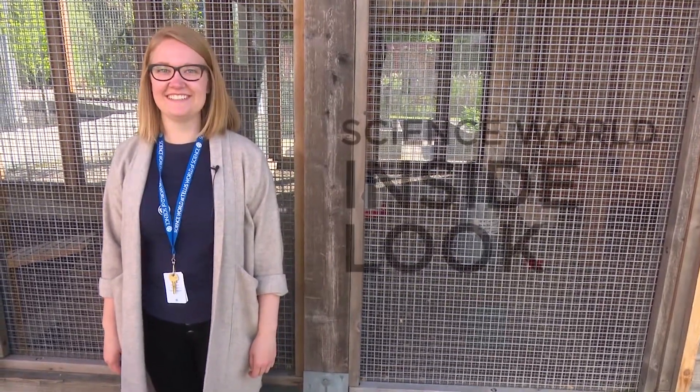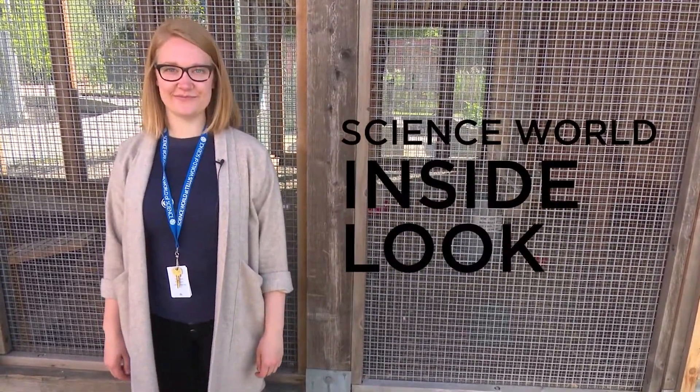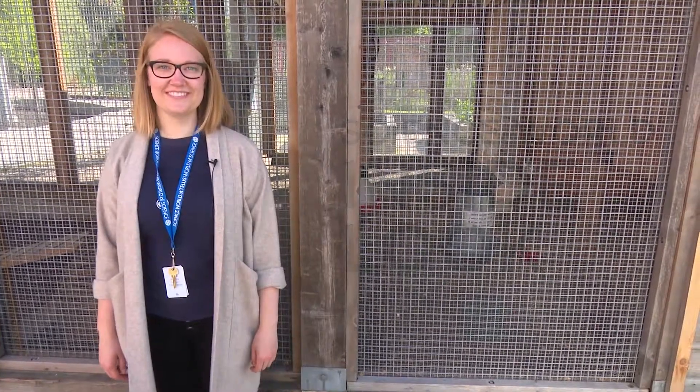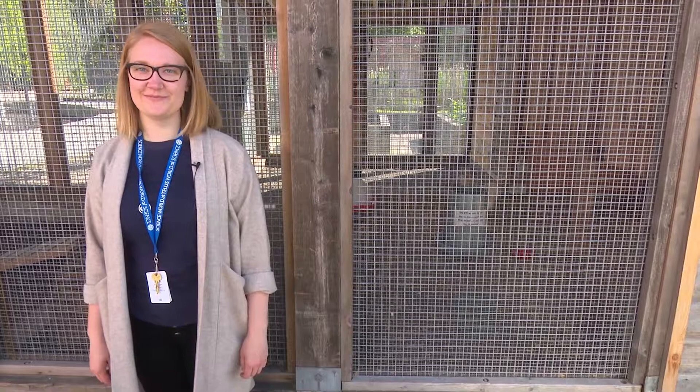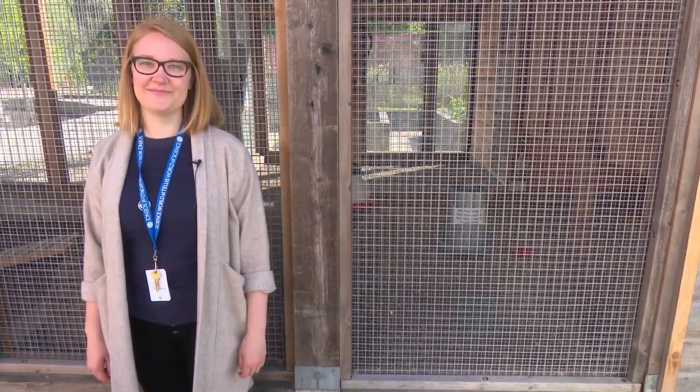The warm weather has returned to Science World in Vancouver, British Columbia, Canada, and that means the Science Park is open and nature appreciation is in full swing. We're excited to get outside, but we have a lot of questions about the park — and who better to answer them than curator Alex Johansson.